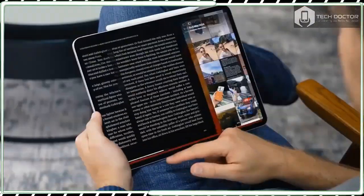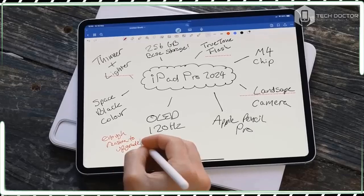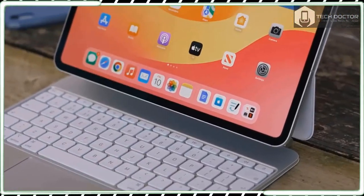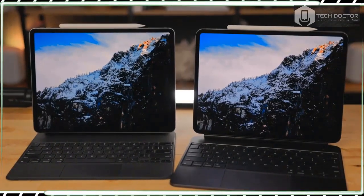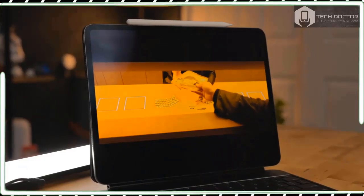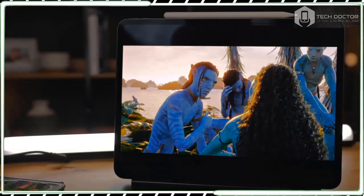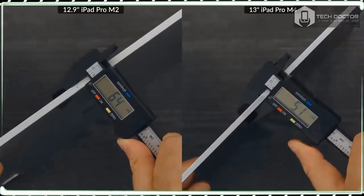The two larger capacity models also come with the option to have nano-texture glass added to their screens, which helps minimize glare and reflections while feeling nicer to use with a stylus. This, of course, also ups the price, and a fully maxed-out iPad Pro 13-inch will set you back $2,599. That's not just MacBook money — that's MacBook Pro money.